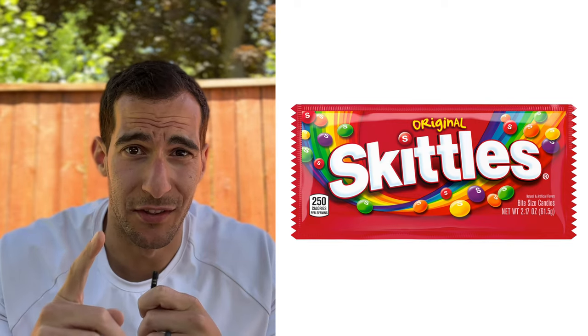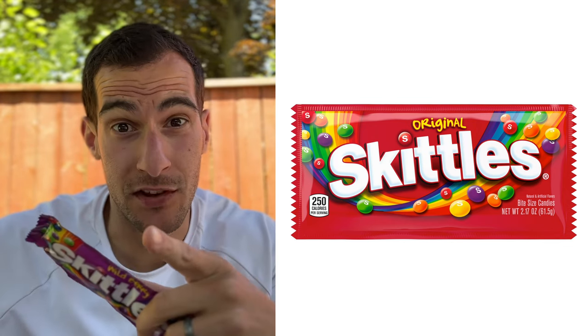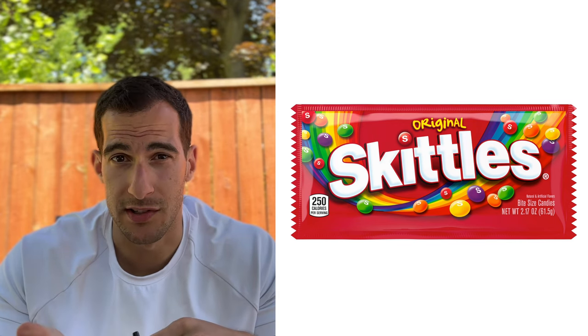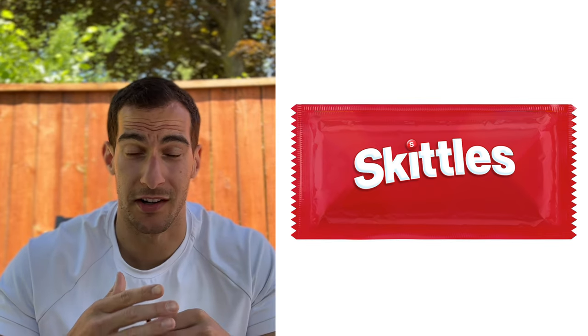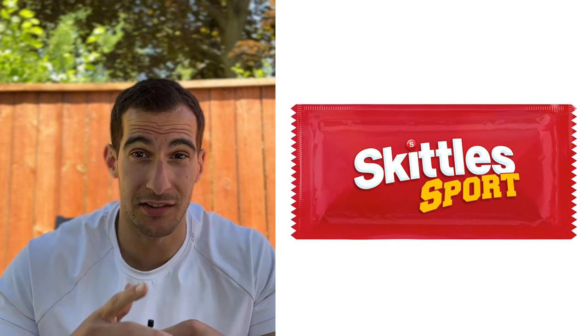Next: rebrand Skittles to sound like a health food. This bag is stale — but let's do it. When you look at the ingredients of Skittles, it's basically sugar, corn syrup, and colors. They're delicious, don't get me wrong, but we have to find a unique angle to make these sound like a health food. So we're going to go the sports route, because anyone doing intense sports or endurance activities needs sugar. Our product is going to be called 'Skittles Sport.'